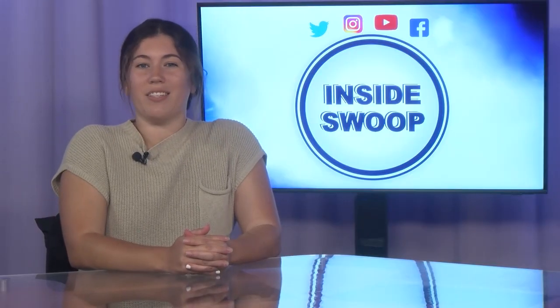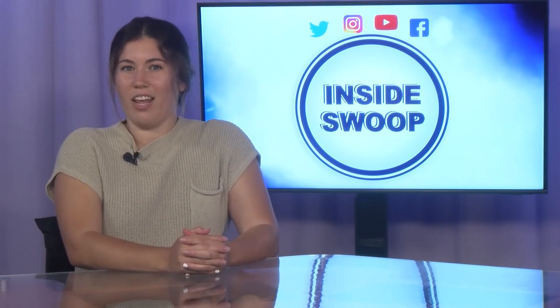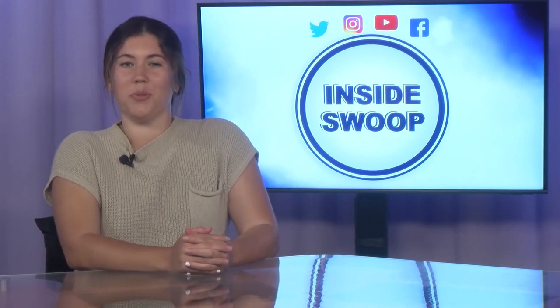Well, that's another edition of Inside Swoop. Tune in next time for more campus information. I'm Grace Donnellan, and thank you for joining me on Inside Swoop.